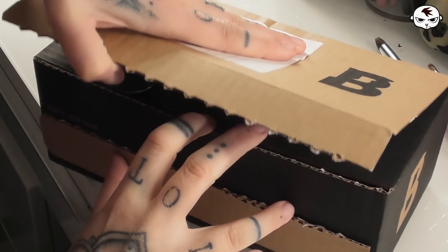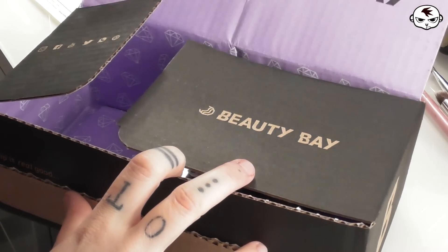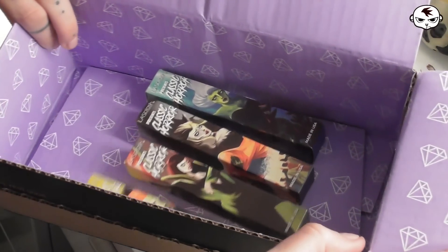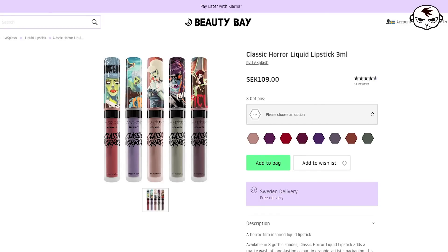Hey guys, welcome back to Tasmania TV where I have a makeup review for you today. I have a box from Beauty Bay and there are four items inside. They are LA Splash Classic Horror liquid lipsticks. Here they are on the Beauty Bay website and as you can tell they cost 109 Swedish krona each and come in eight different shades.